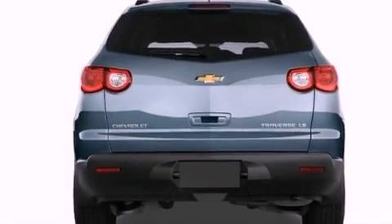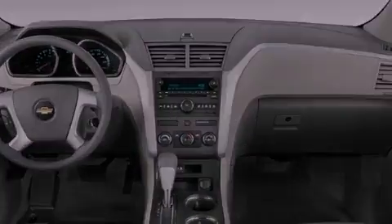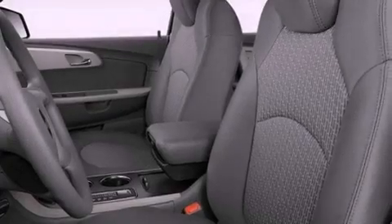Side impact airbags, the memory package, air conditioning with automatic climate control, and the navigation system will help you get from point A to point B on time.